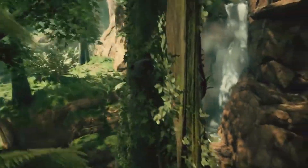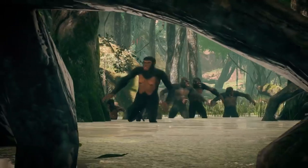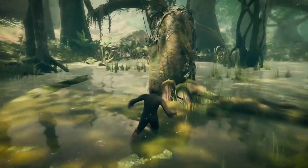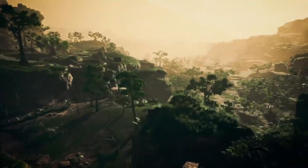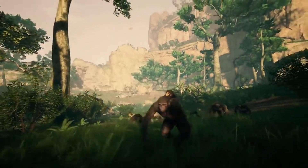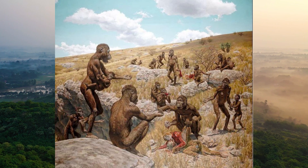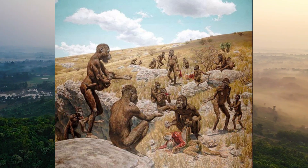Determining the exact number of Homo habilis individuals that lived during their existence is quite challenging, as the fossil record does not provide a complete insight into the overall population. However, they likely lived in smaller social groups, similar to other early hominins. It can be assumed that Homo habilis populations ranged in the hundreds or thousands across various regions of East and South Africa.